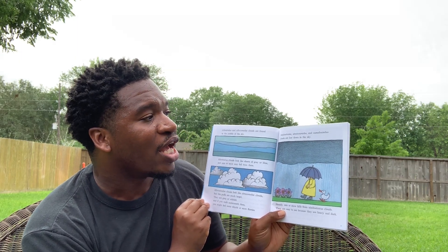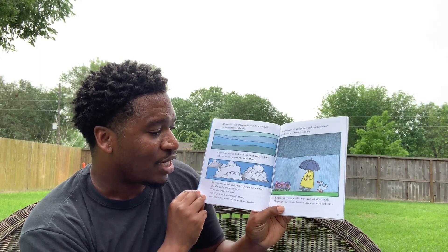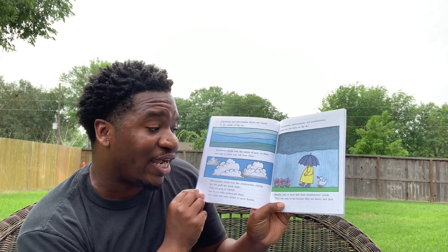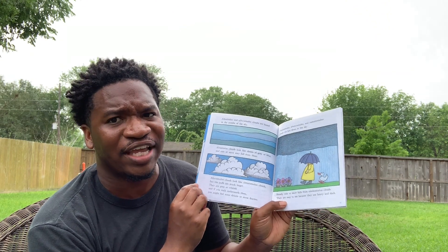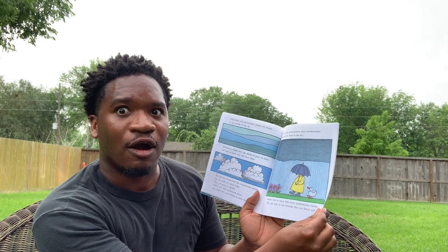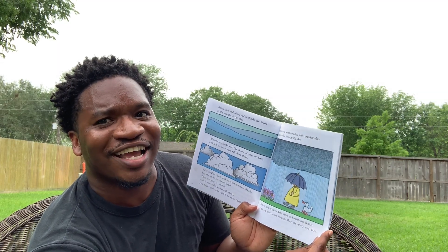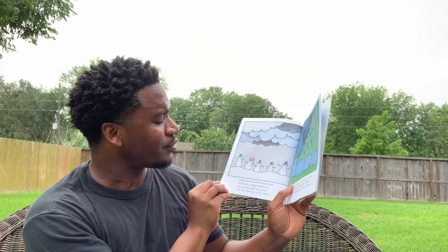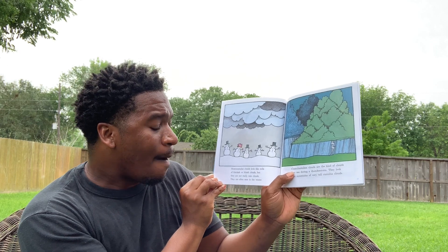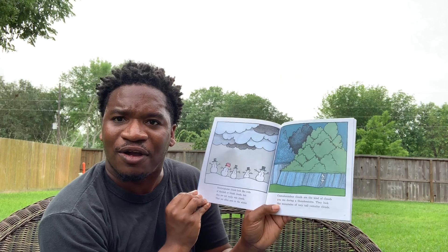Nimbostratus, Stratocumulus, and Cumulonimbus clouds are low down in the sky. Steady rain or snow falls from Nimbostratus clouds. They are easy to see because they're heavy and dark — that's where really strong rain and thunderstorms come from, even hurricanes. Stratocumulus clouds look like rolls of blackish or bluish clouds, but they are not really rain clouds. They're often seen in the winter, and that's where snow comes from.